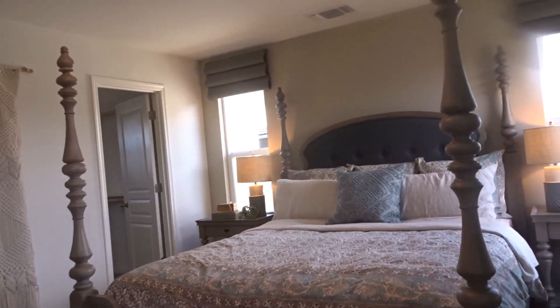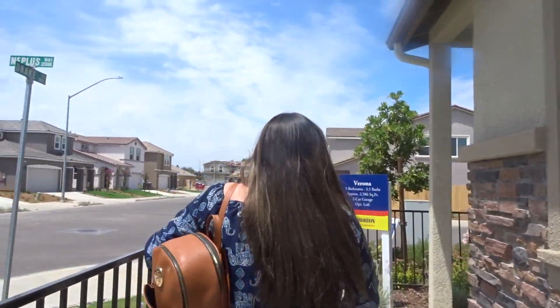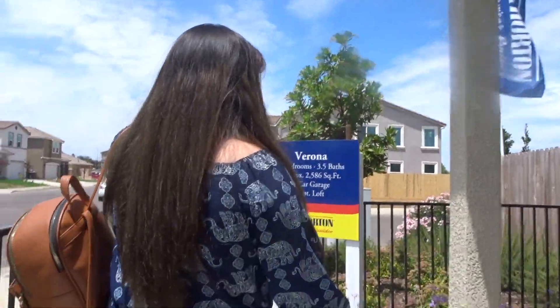Pretty good size — do you see? There's a closet over here. Okay so that's it for this house, we're going to go to the next one.